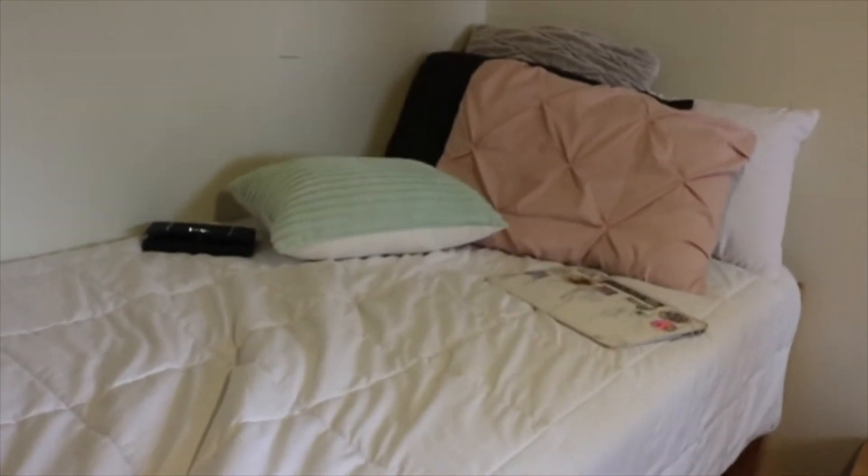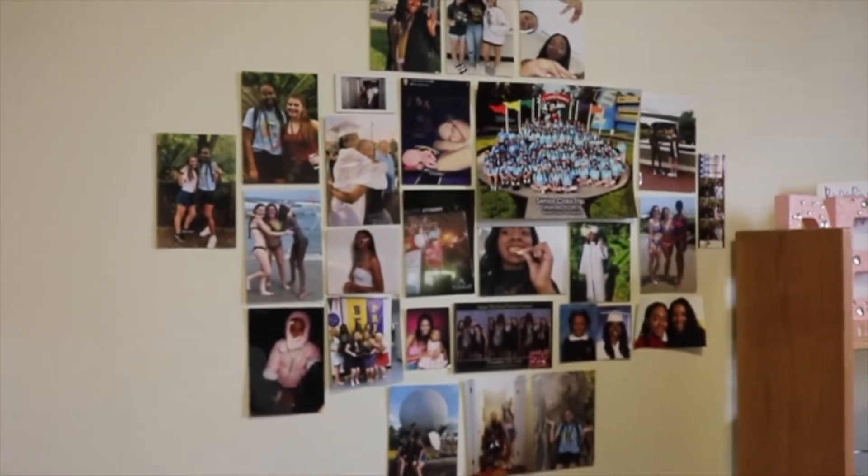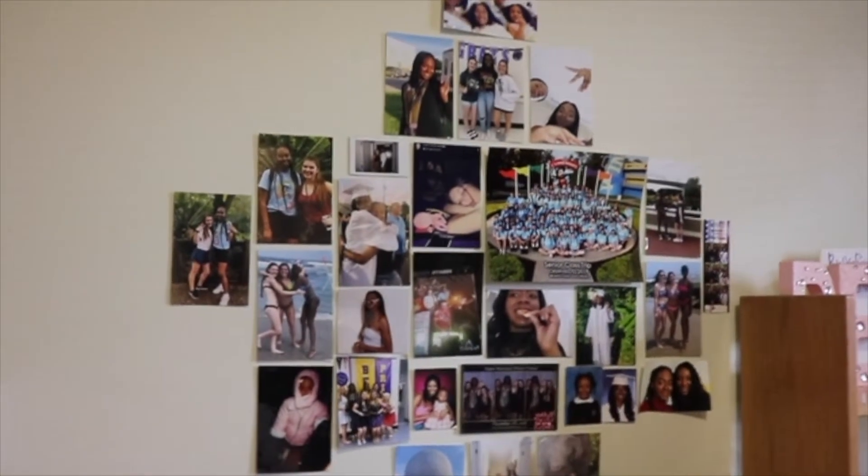Here's my bed - not much to it. There I have my photo wall, which I also have to update because I haven't updated it since senior year - like the summer right before my freshman year of college. So I need to print out way more pictures.